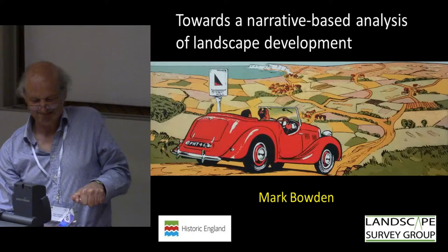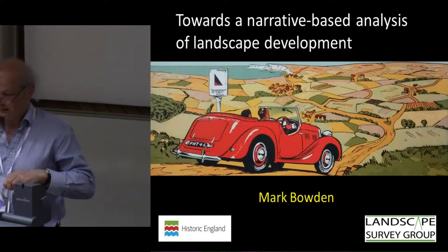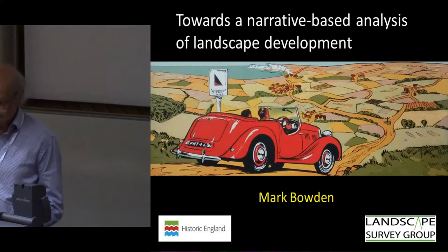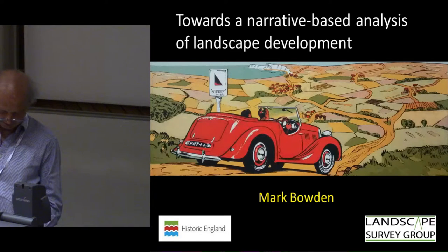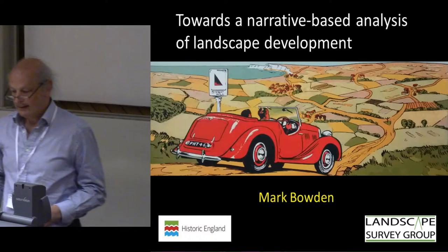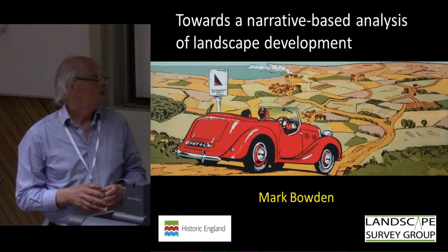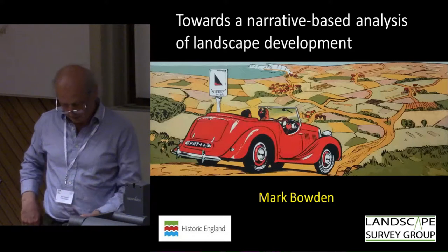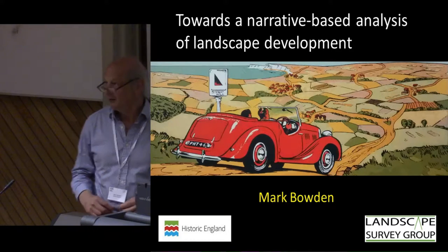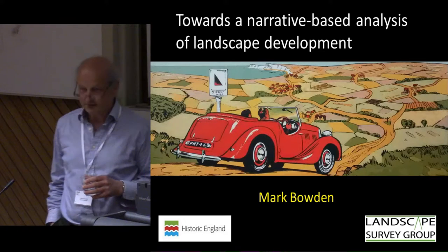I should perhaps say a couple of words about my title image. Clearly it's a depiction of landscape of a sort. It also includes within it a narrative — there's a journey taking place and you could ask all kinds of questions: who are they, where have they come from, where are they going, which of those delightful little places are they going to spend the night? But it also raises questions of scale, because the original drawing is tiny and I've blown it up onto the screen, which is really unfair to the artist, just in the way that enlarging a map is unfair to the cartographer.